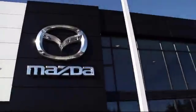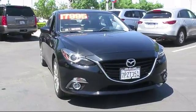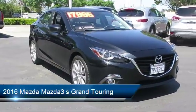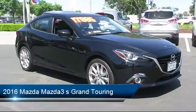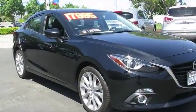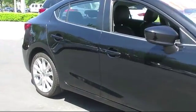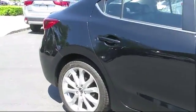Welcome to Fremont Mazda, and here's a look at another one of our certified pre-owned vehicles from our inventory. It comes equipped with a navigation system, alloy wheels, steering wheel controls, Bose premium audio system, Bluetooth smartphone integration, power outside mirrors, and dual climate control.